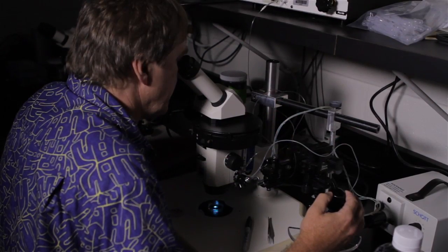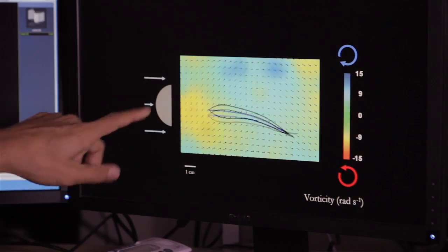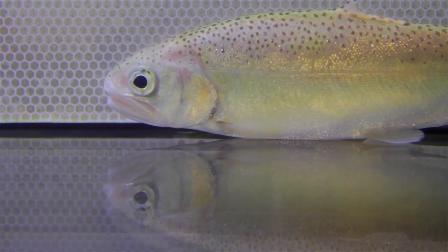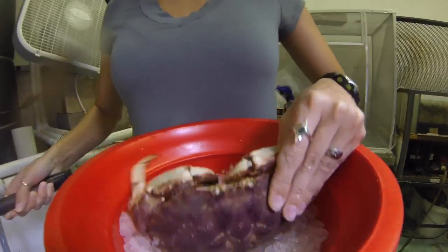We use a lot of high-tech equipment to make our observations, like the high-speed camera I use in my lab to film minute movements of how fish swim. That lets us understand the physics of how animals move through the water so efficiently. We specialize in using marine animals to understand how biological systems work. Did you know that you are each a biological system? All living organisms are.